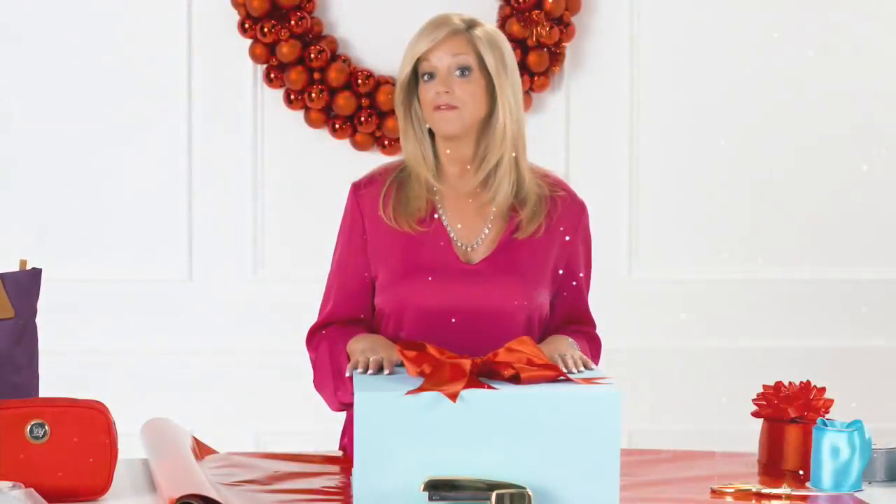More gifts. More brands. More friends. More Mary. Hi everybody, I hope you're having a beautiful Sunday. My name is Marlo Smith, I'm going to be your host this hour. This hour is called Clever Solutions, and we're going to give you some fun ideas to give as gifts this holiday season.